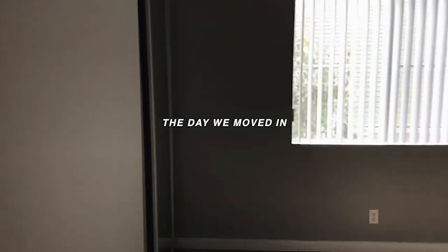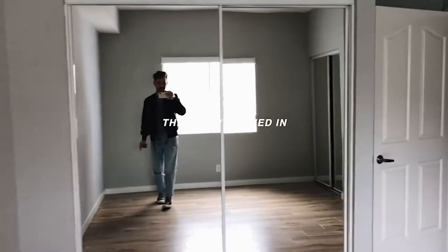Hey guys, welcome back to my channel, this is Lone Fox. Today we are doing a room transformation for my roommate's room — we're doing hers first. Her name is Marie. We've actually lived together for like four years and we just recently moved from downtown to Hollywood, so this is her new room. This is kind of what it currently looks like, and we're just going to redo it and transform it.